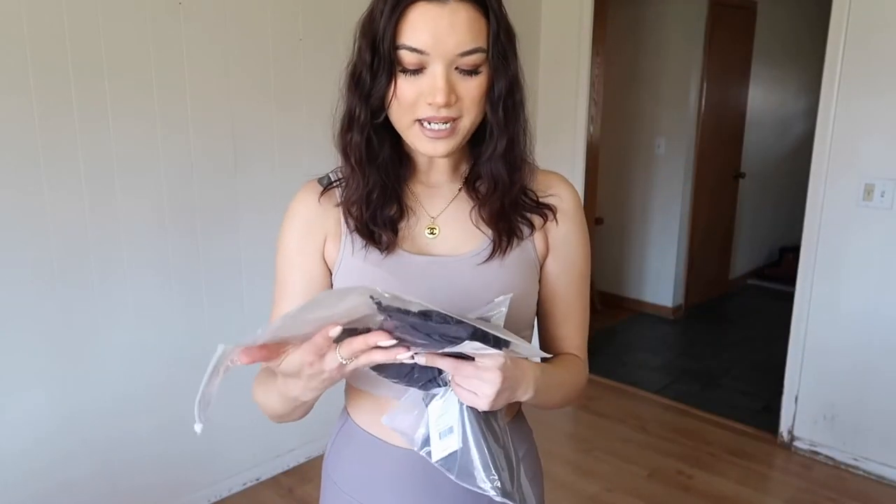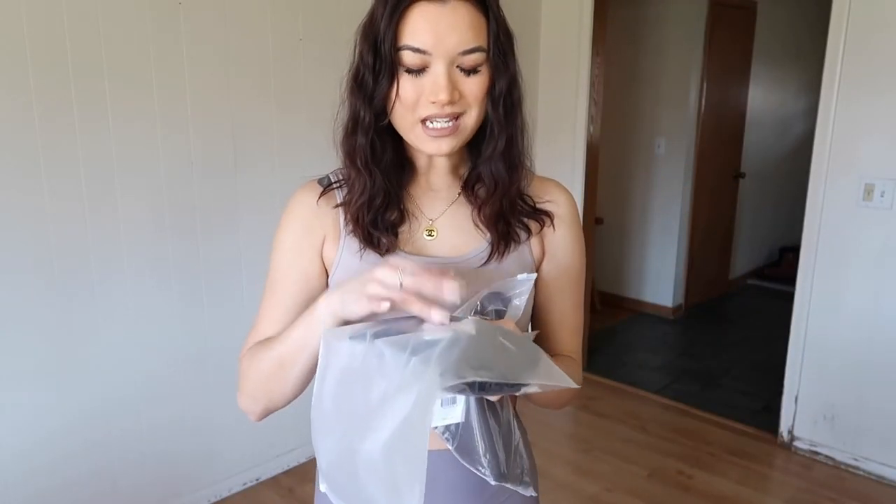The next pieces I got are the biker shorts in midnight blue — a really really dark navy color — and the round neck vest in gray. I'm going to try these on together and show y'all what they look like as a different color combination.